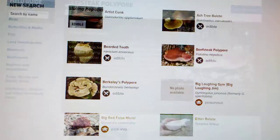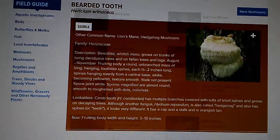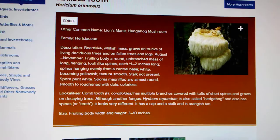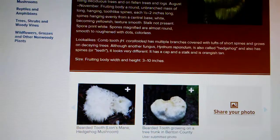These are mushrooms found here in Missouri: the beard's tooth, lion's mane, or the hedgehog mushroom. What I've done is gone through and picked out certain mushrooms that cannot be mistaken for other mushrooms. They grow on trees.